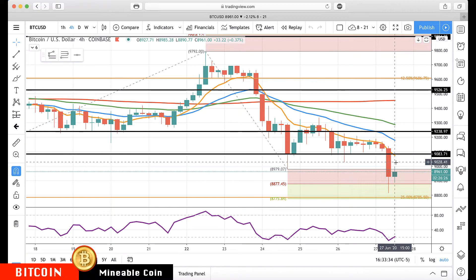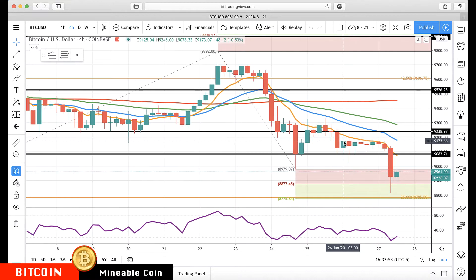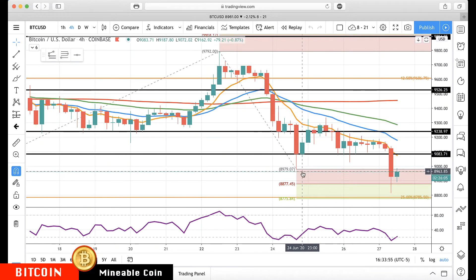This prior major support area at 9,083 — you can watch 9,100 if you want — has now turned into resistance with the declining rotation zone. That's the first level of resistance on a rally, and then we'd be watching the upper edge if we close back into it at about 91.75. So those are your two key levels based off the four-hour chart.